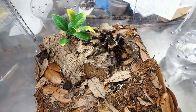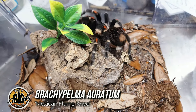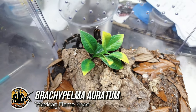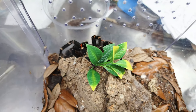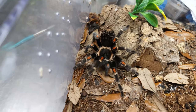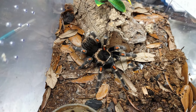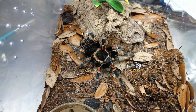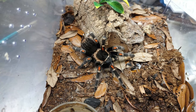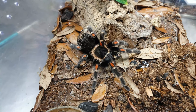Next up we have my Brachypelma auratum, or Mexican Flame Knee, and this happens to be one of the only tarantulas in my collection that is named. This one is named Autumn because of the fact that the colors remind me of autumn and Halloween. The first time I saw a picture of one of these it just screamed Halloween to me — most of it is black except for those bright orange markings on the knees. So this is definitely a personal favorite of mine.